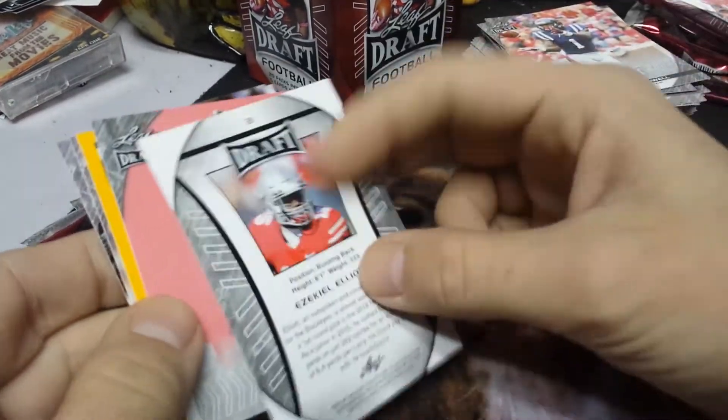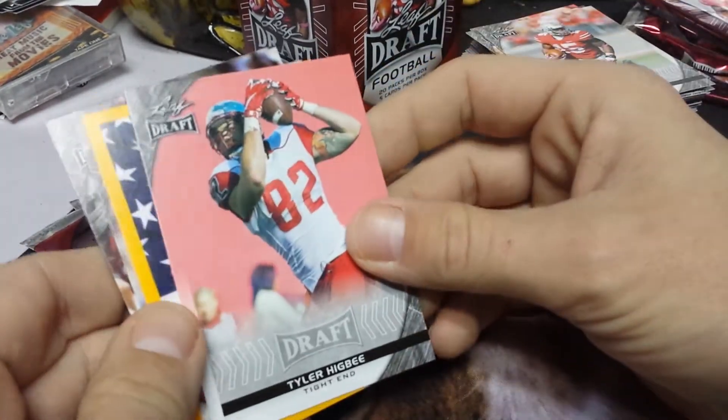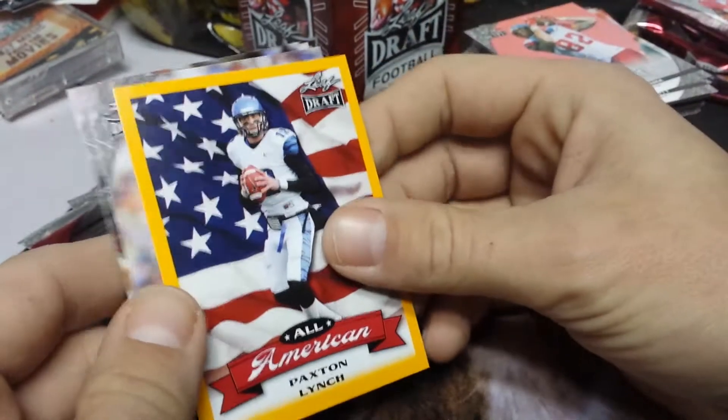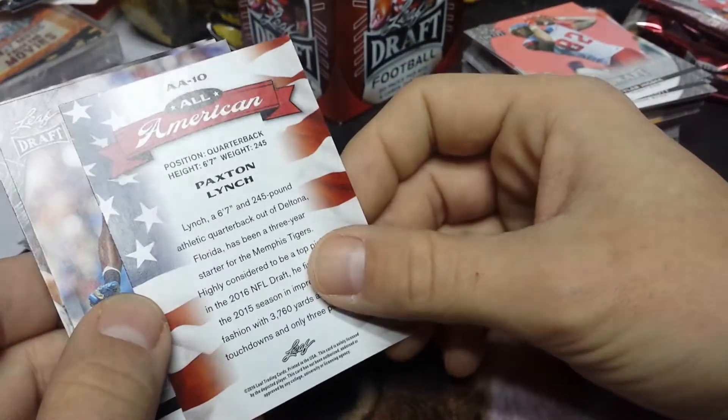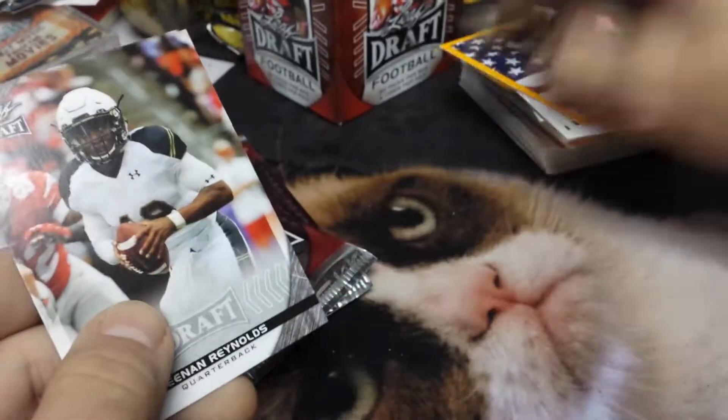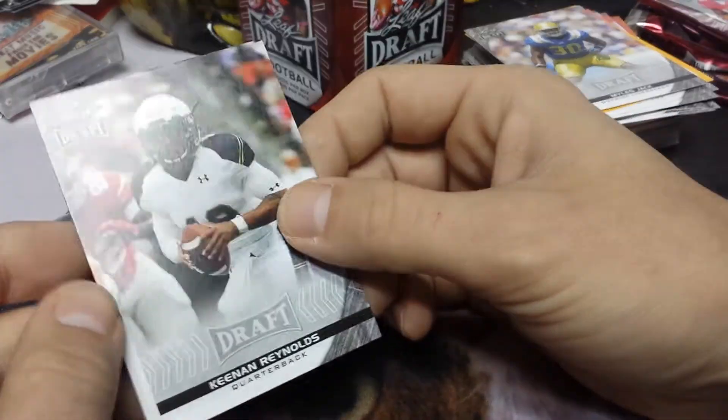Ezekiel Elliott. Tyler Higbee. Paxton Lynch. Miles Jack. Kenan Reynolds.